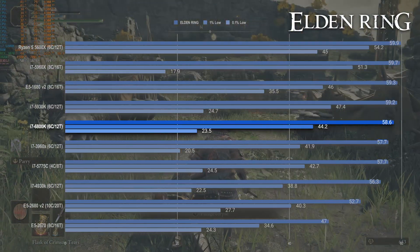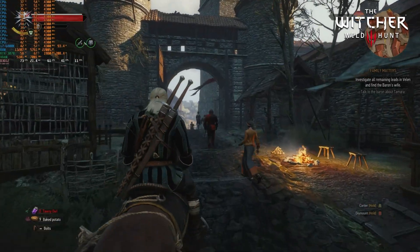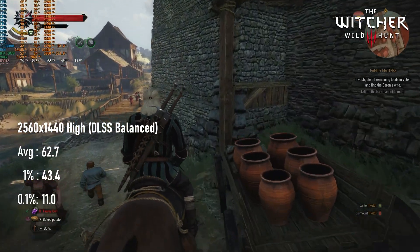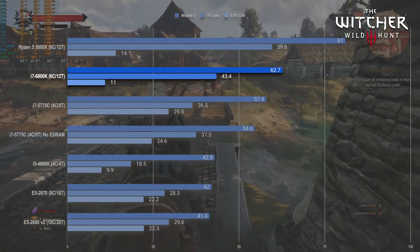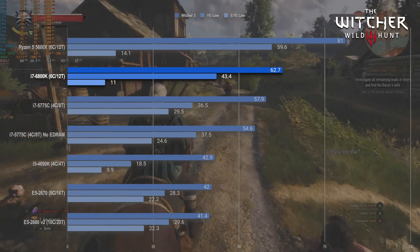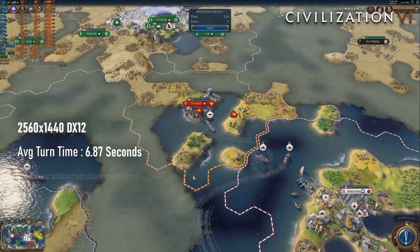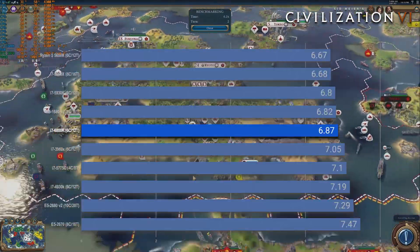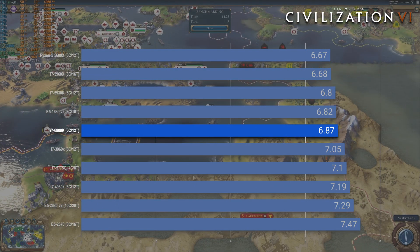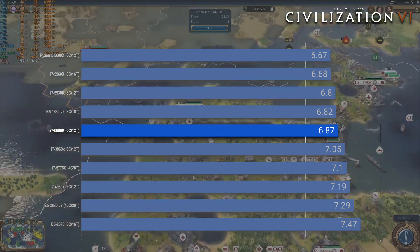I did test with Elden Ring, but like most higher-end chips, the result was a margin-of-error difference from the others, so I'll move right along to Witcher 3 Remastered. In DX12 at 1440p Ultra with DLSS Balanced, the 6800K tops the chart with a very playable 63fps and lows in the 40s — though I haven't tested the Haswell-E chips in this title yet, so maybe it shouldn't celebrate too soon. Finally, the Civ VI results at an average turn time of 6.87 seconds are extremely close to both the i7-5930K and the E5-1680V2. The age of the game might account for why it tolerates older architectures so well, as the i7-3960X is only a little behind, and the Zen 3 chip isn't that much further ahead.